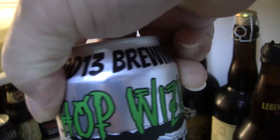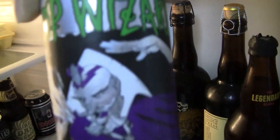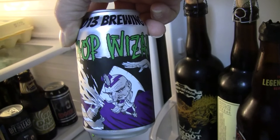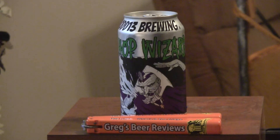Alright, now you can see what's in the fridge. Hey everybody, welcome to Greg's Beer of Goods today. Today's beer comes from Odd 13 Brewing and these guys are in Colorado.